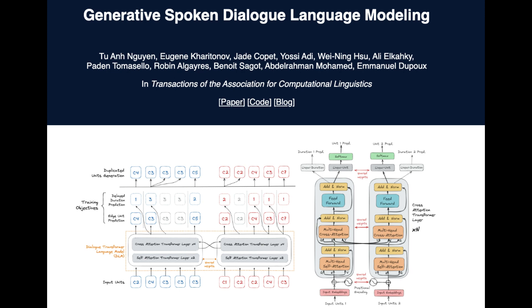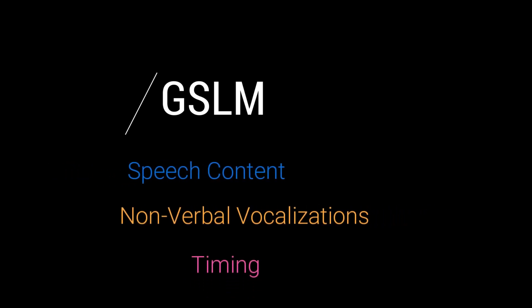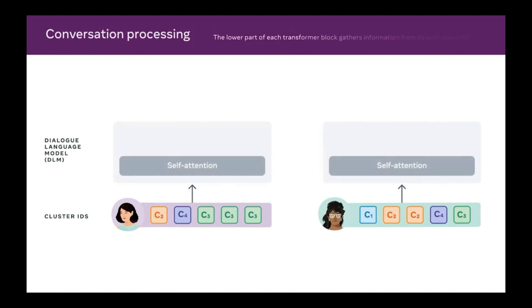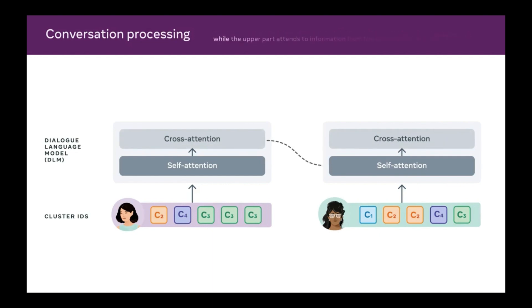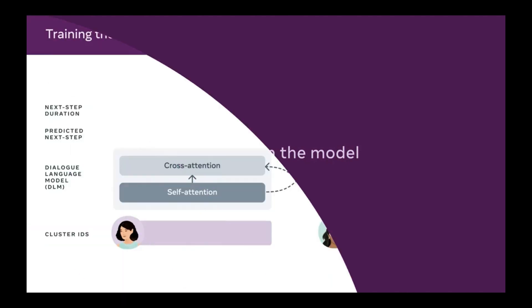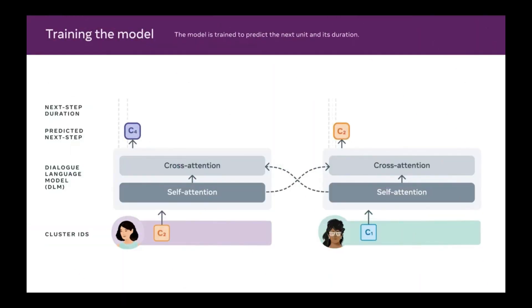Until now, such richness has been very difficult to express with AI. The goal of GSLM is to imitate speech content, nonverbal vocalizations, and timing all at once. The way the chit-chat model works is straightforward: two identical Transformer models are taught to forecast what to say next while paying attention to the other via cross-attention. The model is prompted by 10 seconds of real conversation and then continues with its own version of small talk.